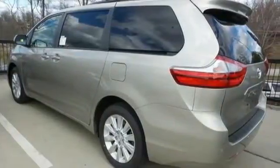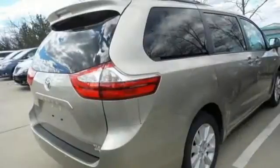A 3.5 liter V6 engine and 6-speed automatic transmission give you a powerful, effortless commute with surprising savings at the pump.